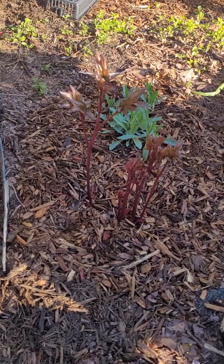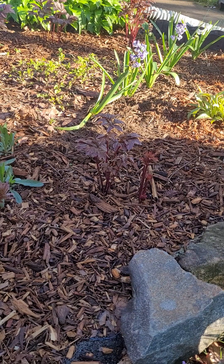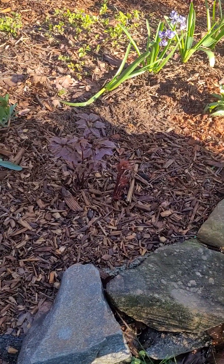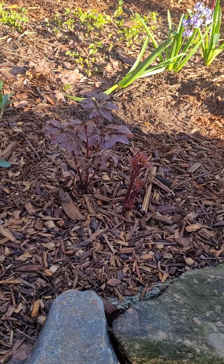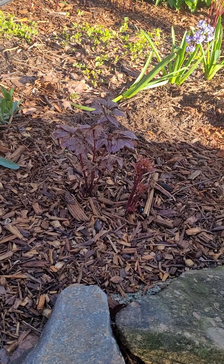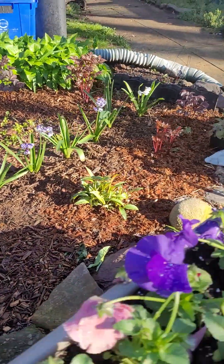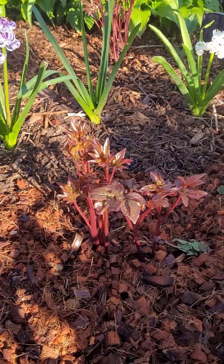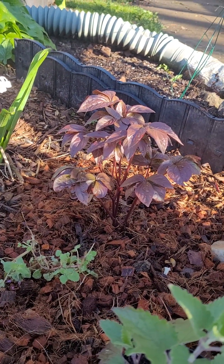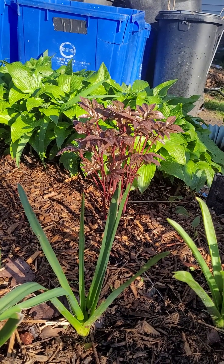These peonies I dug up from a neighbor up the street who didn't really care about the garden. He said I could have whatever I want, so I dug up about seven clumps. They came up last year, but as I was reading, when you dig up and transplant perennials like peonies they're probably not going to bloom right away for a couple of years. One or two of them did get buds but then they died out because I didn't keep up with the weeding or the mulching. But they're coming up again. They overwintered here, got established last year, and will be returning this year in their permanent home. I'm hoping to maybe get some blooms this year.